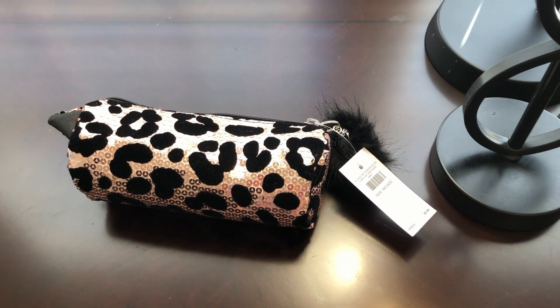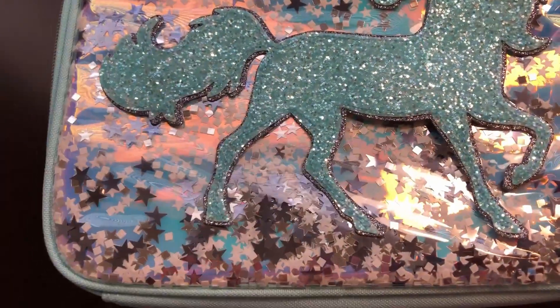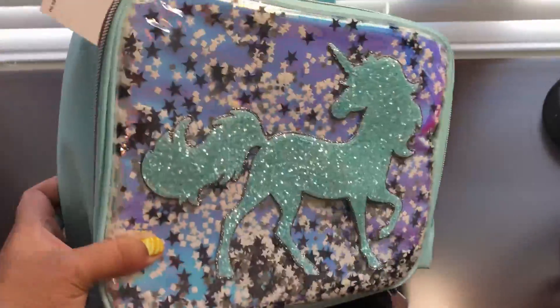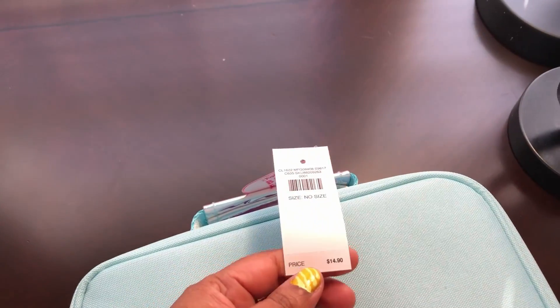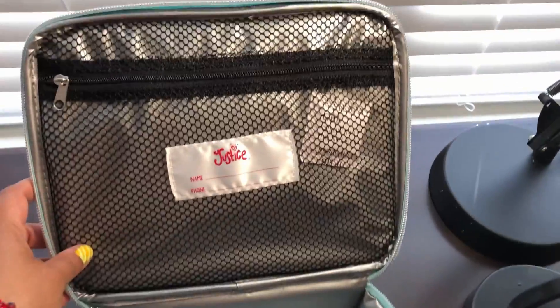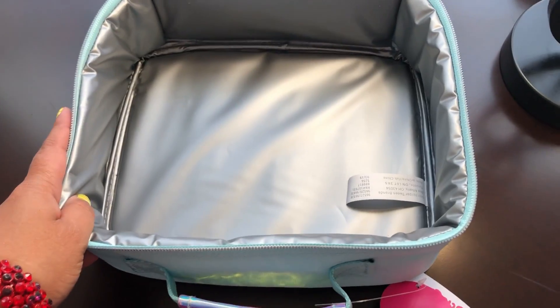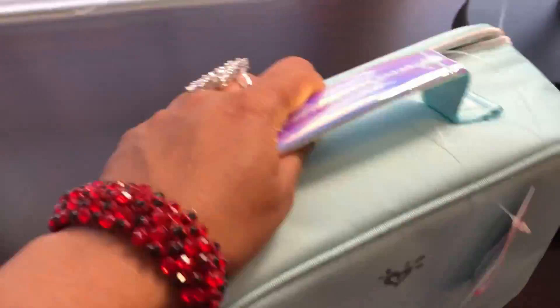When you open up the zipper you can see the inside — I thought this was a pretty cute design. The next item is this lunch bag with a unicorn design. You can see the small star cutouts that move around. It's a nice sea blue color and has the Justice logo on the back. Same price — $14.90 — and I purchased it for around $8 something with the sale. When you open it up, same thing, you can see the label inside.